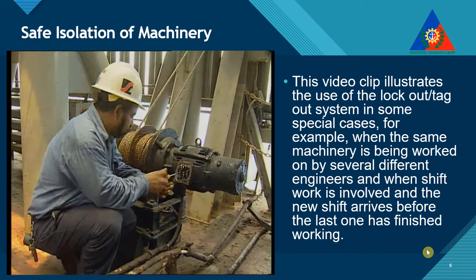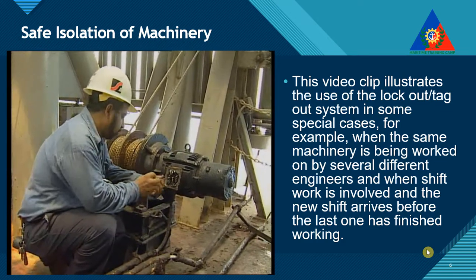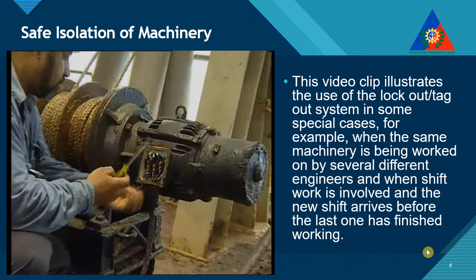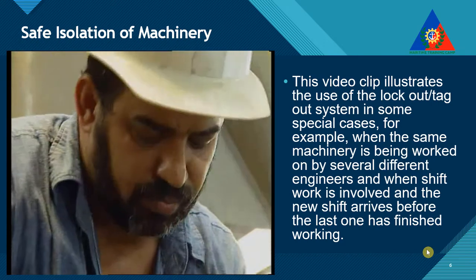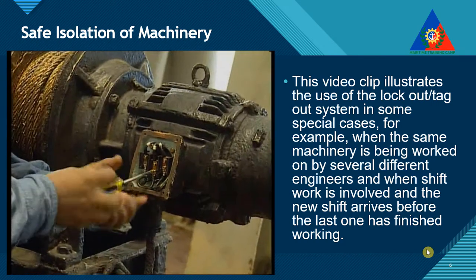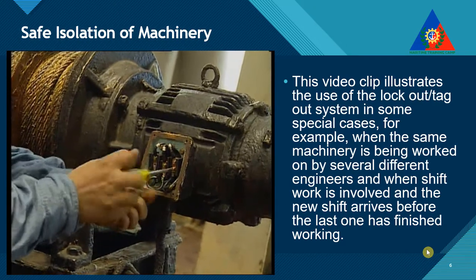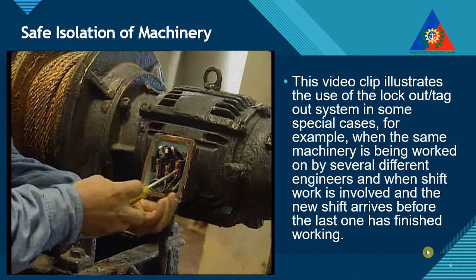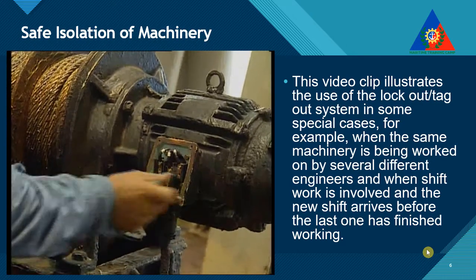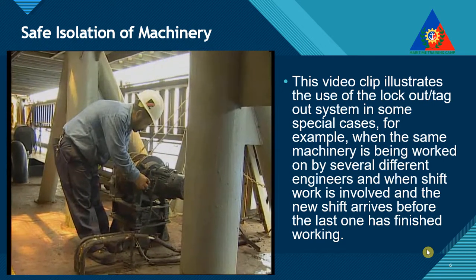In the case of a planned maintenance process or of shipyard repair work, a lockout and tagout procedure is determined within the framework of a recognized safety system, such as permit to work. The chief engineer and the superintendent will have decided on the necessity of the work to be done, and the circumstances in which the work must be carried out. In this context, the lockout and tagout is authorized.